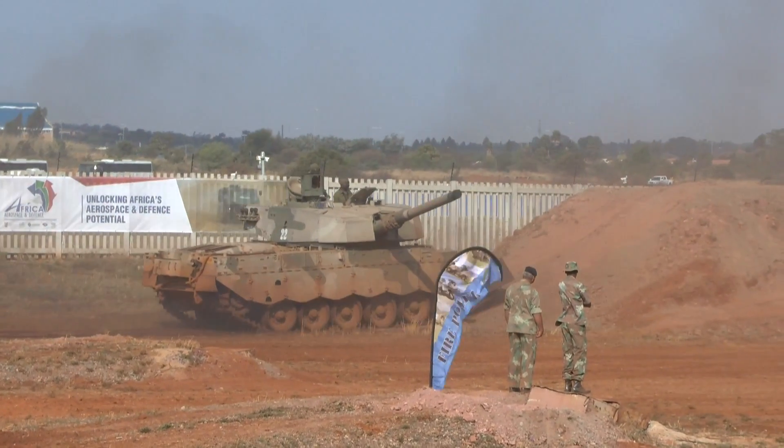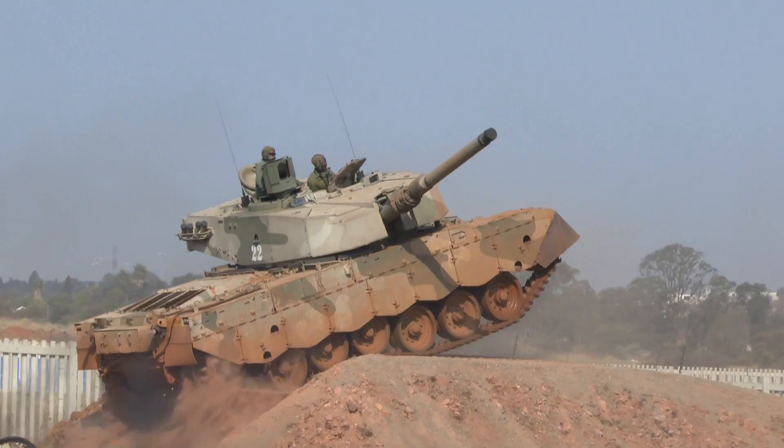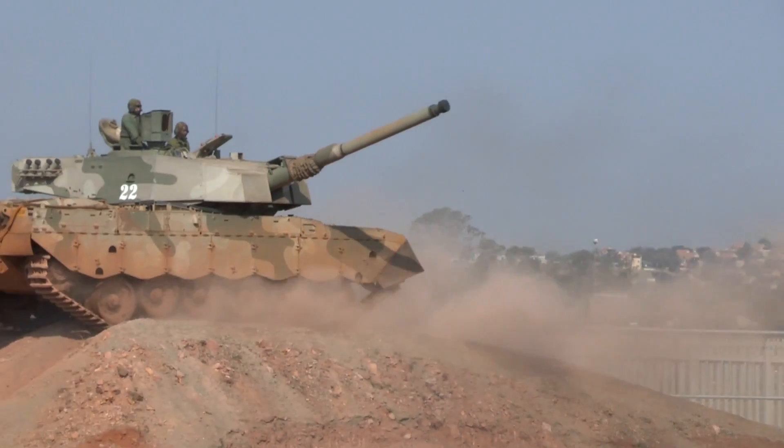This was followed by a spirited display by the South African Army Oliphant Mark II main battle tank, showing off the vehicle's mobility and the skill of the crew.